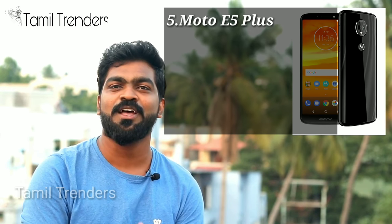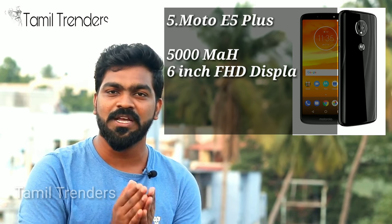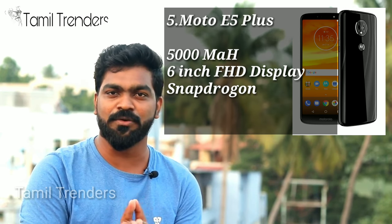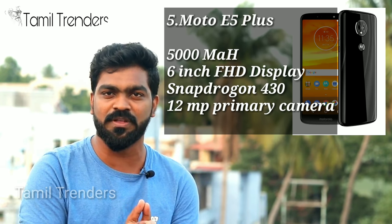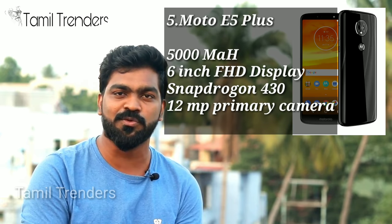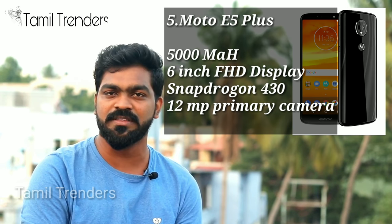In the 5th place, the Moto E5 Plus. This phone has a 5,000mAh battery, which is very useful to you. There is a Snapdragon 430 processor.